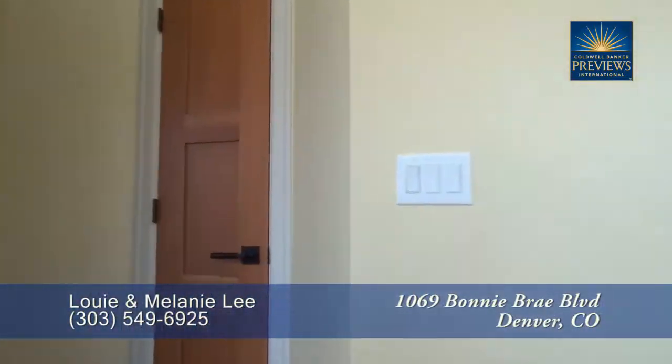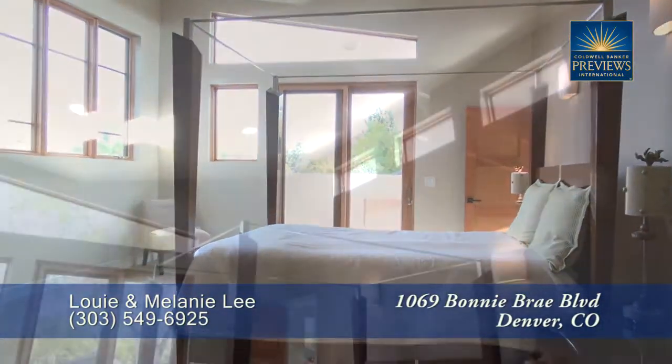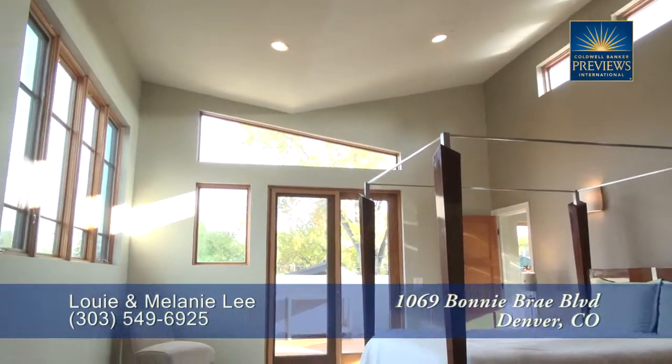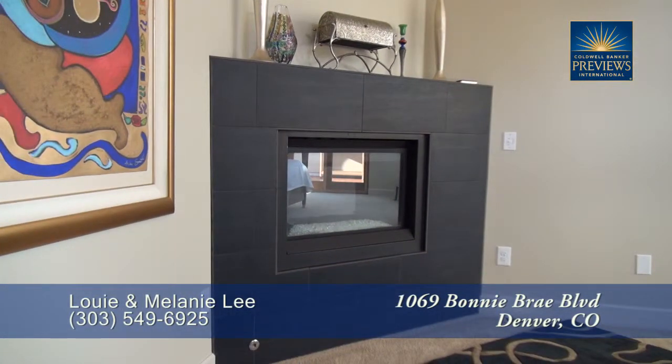On the upper level at the top of the stairs and to your left through double doors you'll find the master bedroom retreat. Notice that the master bedroom boasts a vaulted ceiling with lots of windows that makes it quite bright. It also features another modern fireplace for those romantic winter evenings.